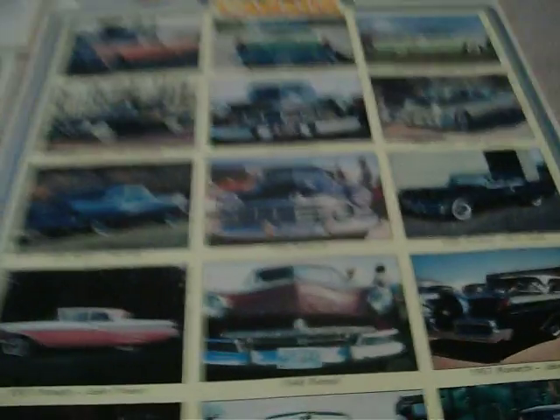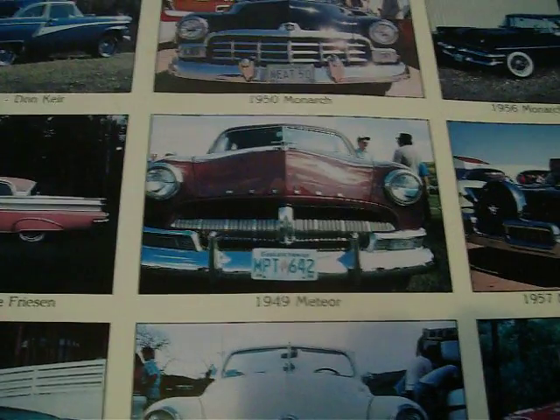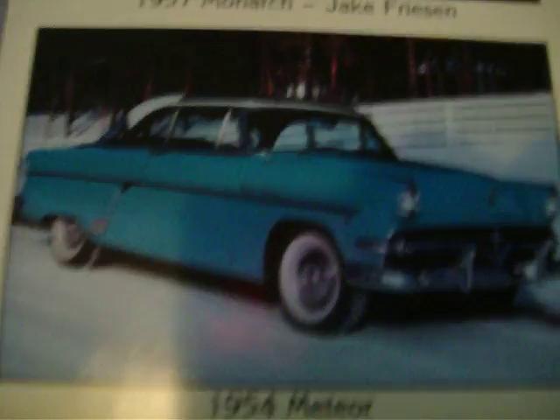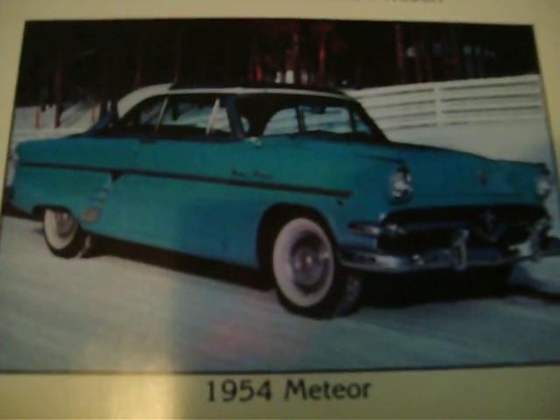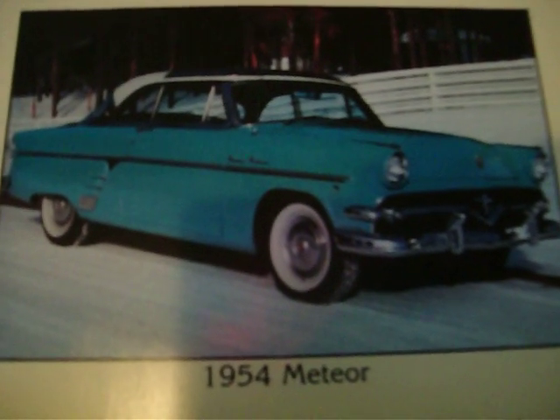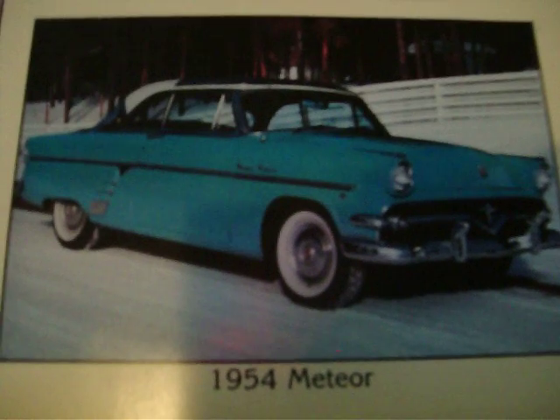In 1951 they changed again, and had a completely different grille that was not used with anything else. Then 1952, 53, and 54 used the body style that Ford used, but they quite often used Mercury interiors and instrument panels on some models, and some models didn't.